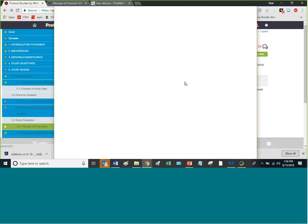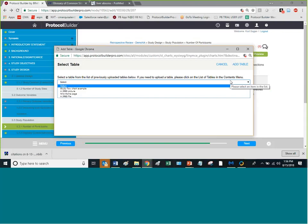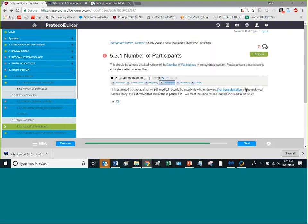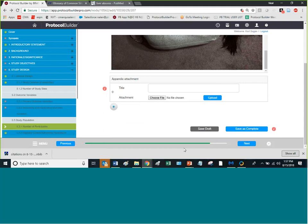We also have the ability to add footnotes and bring in tables — which can be Microsoft charts, Microsoft spreadsheets, JPEGs, GIFs, and other formats. You can bring them right into the protocol. You can also add appendices using the plus key, and add as many as you want.